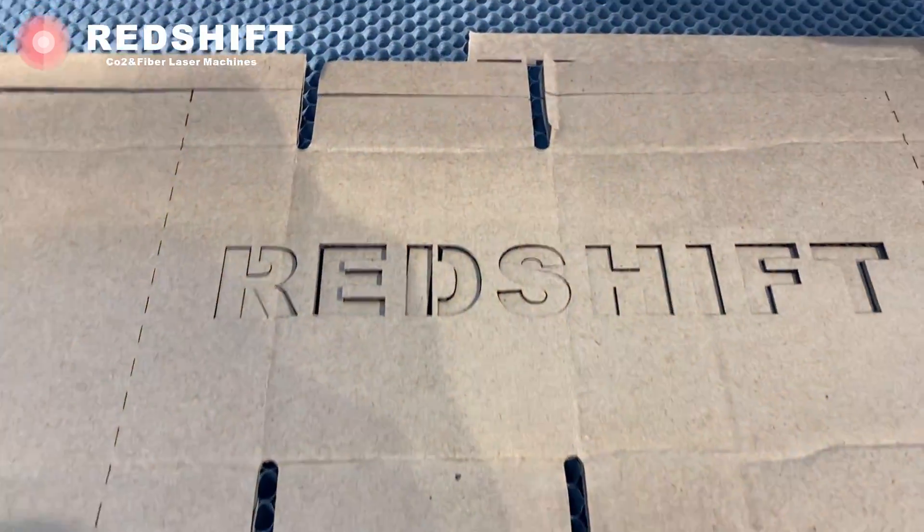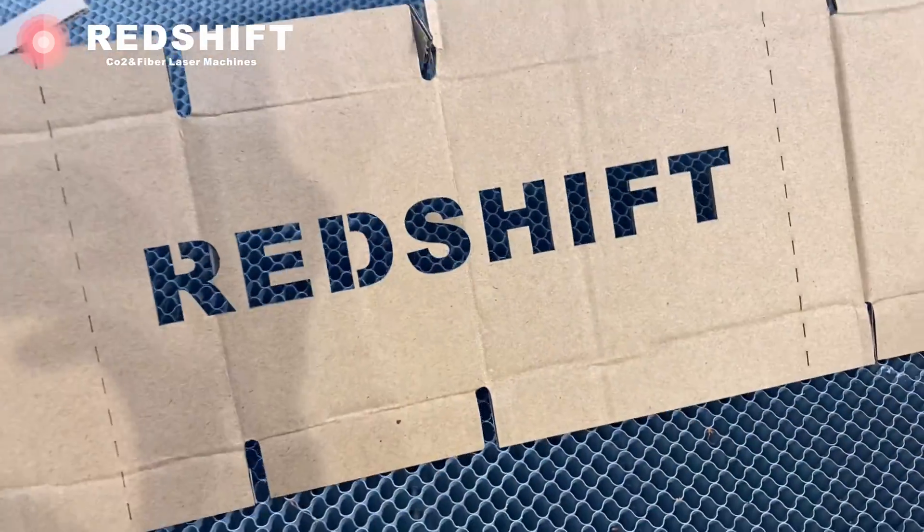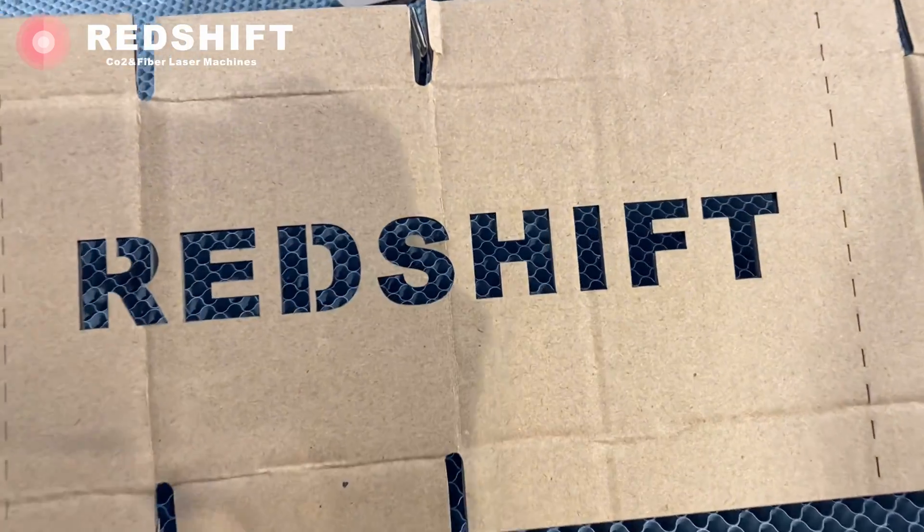These precision cuts are particularly useful for crafting corrugated cartons with intricate folding designs. Whether you're creating packaging prototypes or unique folded structures, the laser's precision plays a crucial role in achieving the desired results.